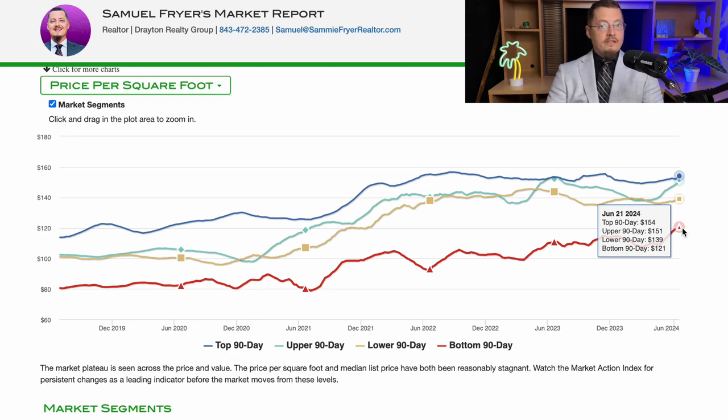That's been that way for quite a while now. Home prices are slightly going up, so the price per square foot is slowly increasing. And from what I understand, that's pretty much all over the country — but right now, this is where we are here.